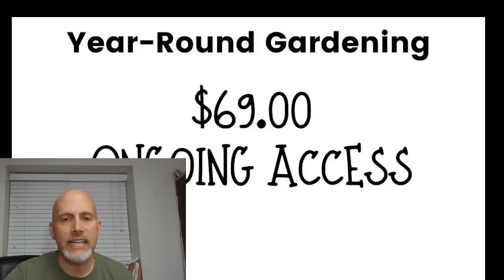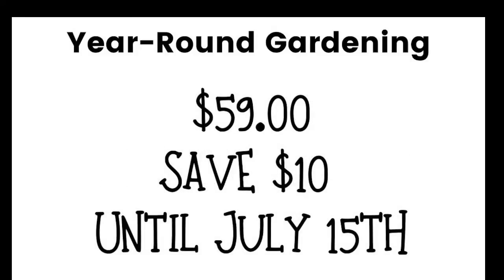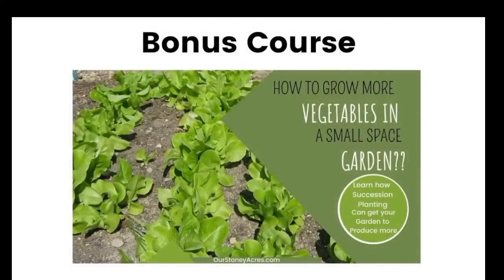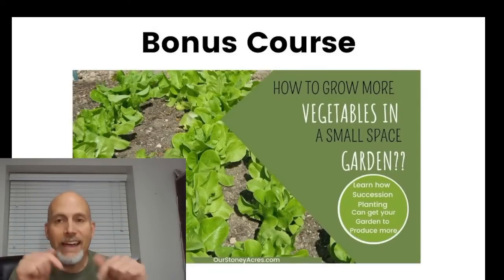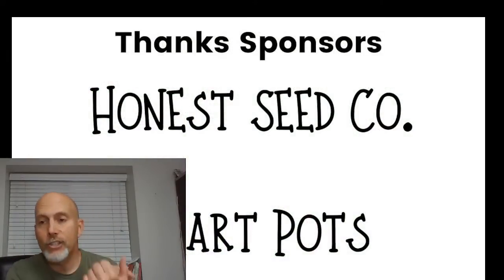Regular price for the course is $69, but because you've joined us here in the workshop, I'm giving you a break at $59 — save $10 through July 15th. This is also going to be the last year the course is priced at $69, so now is a good time to join. On top of that, if you use the code in the description and buy before end of today, you'll get a free succession planting course — about a half-hour course that pairs well with the year-round gardening course.